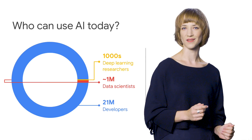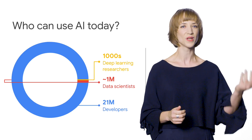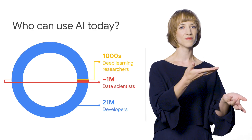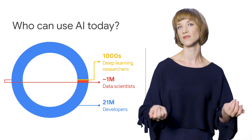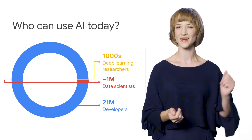We also take a look at how we're helping solve the skills gap problem in data science. The world has 21 million developers, and of them, only a few thousand are skilled at building deep learning models. What's to be done about it? Find out in the full talk.